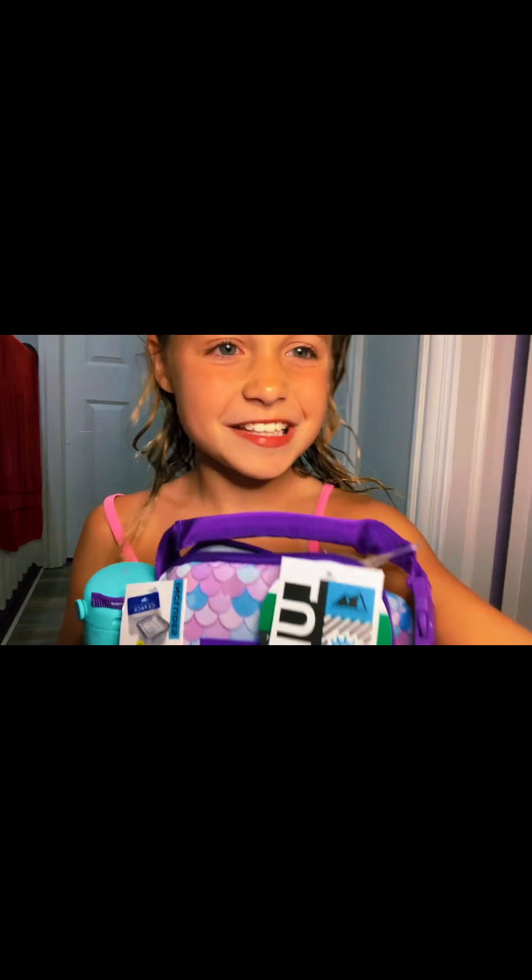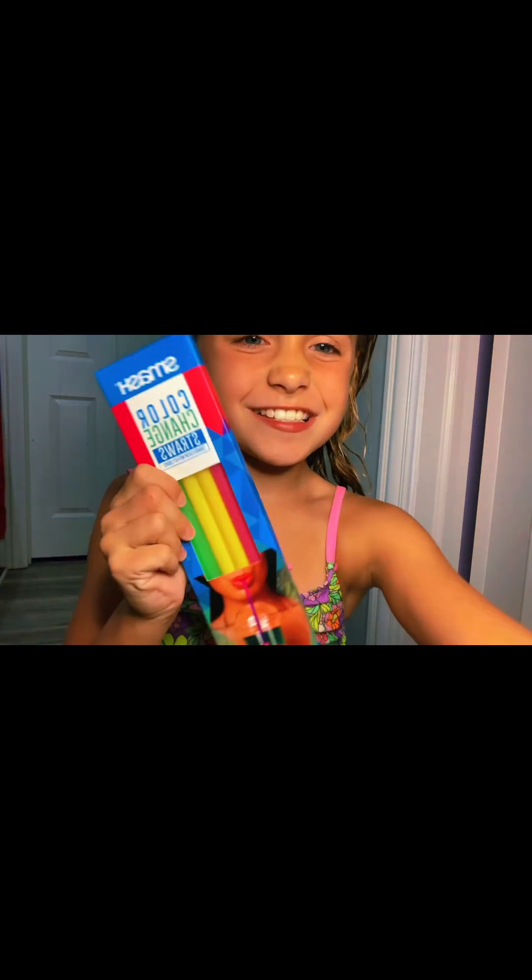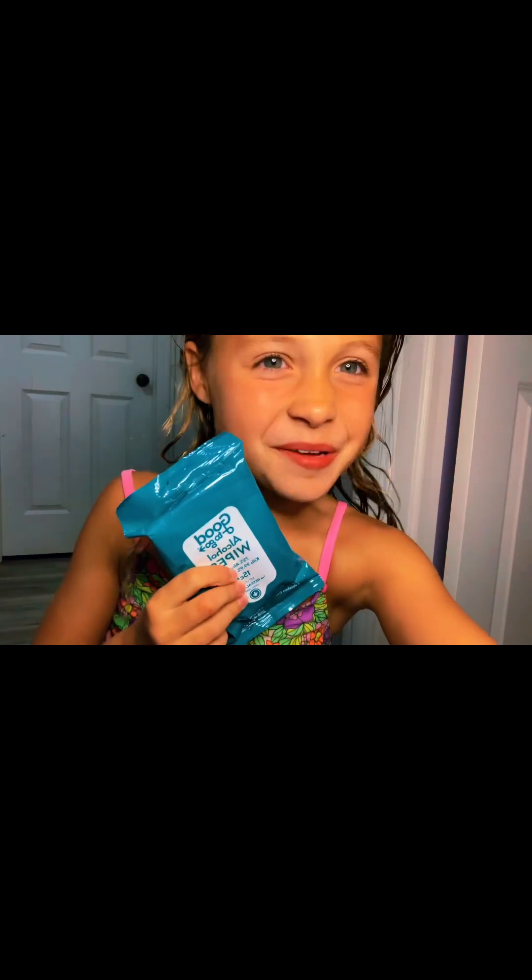Now I got this lunch box. First inside we have this cute water bottle. Then we have this lunch cake. We have these color changing straws, my own little ice pack, and some wipes. And that was all for my grandma and grandpa.